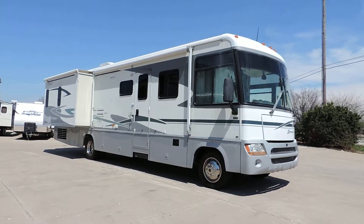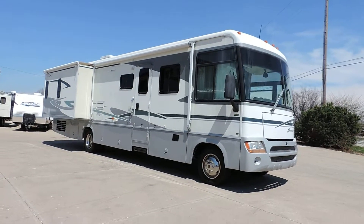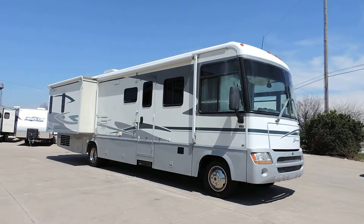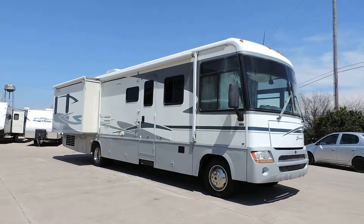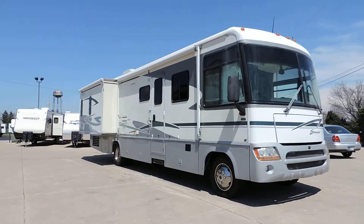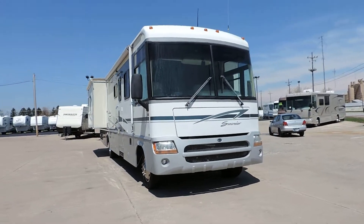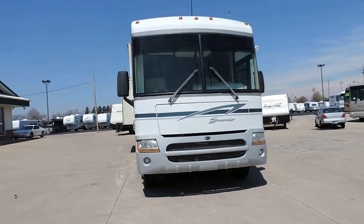Welcome to Zoomers RV. Today we have for sale a 2003 Winnebago Itasca Sun Cruiser Model 35U. This is on a Ford V10 chassis and this unit only has 3,900 actual miles.